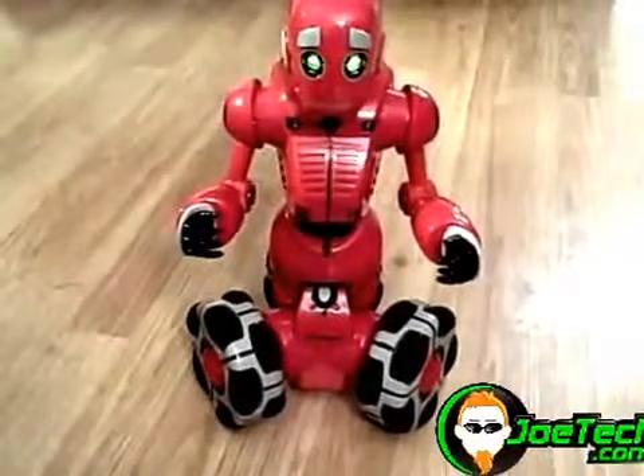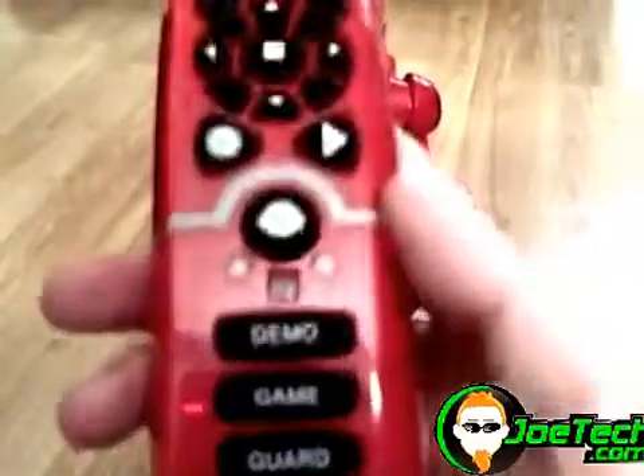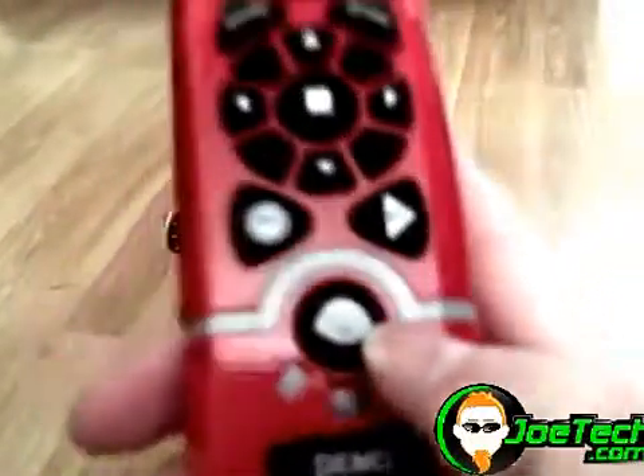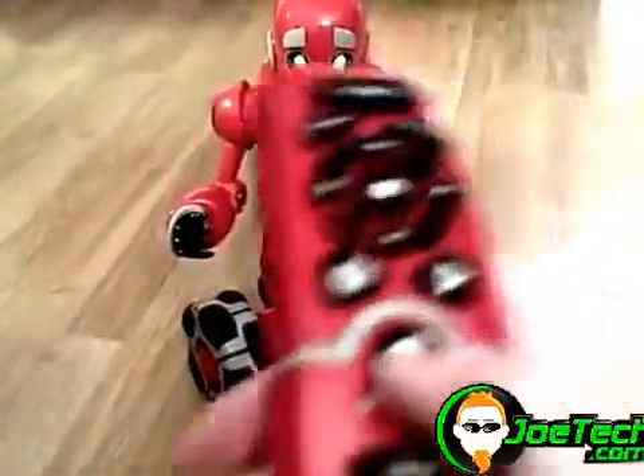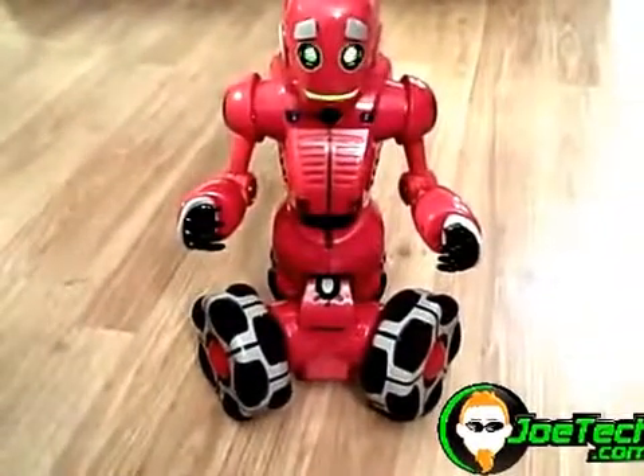Now if you want your TriBot to wander around and do his own thing and just bump into stuff, you hit the little brain button — it's right in the middle of the remote, kind of hard to see in the video. But when you hit that, he'll just kind of wander around and hopefully not bump into anything.